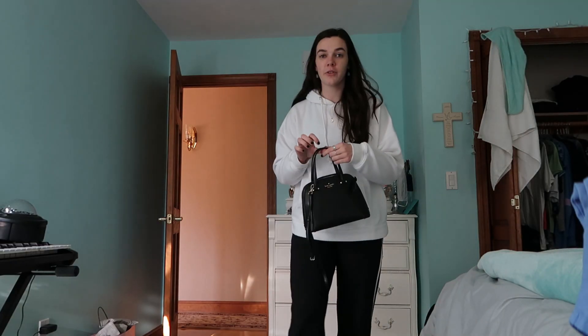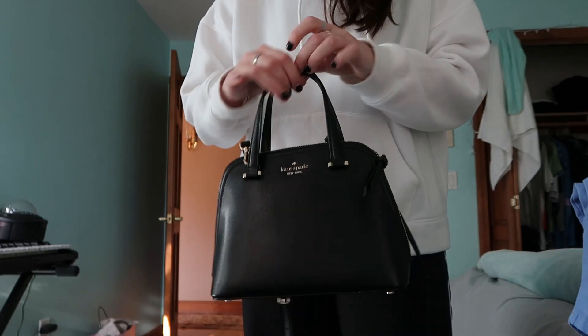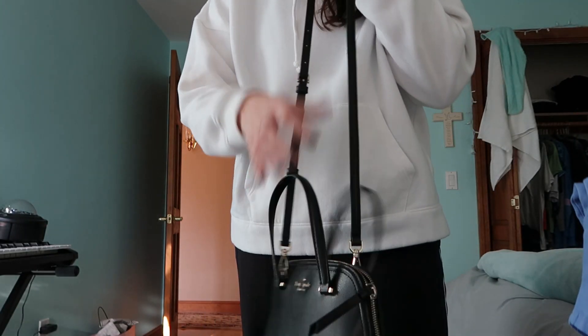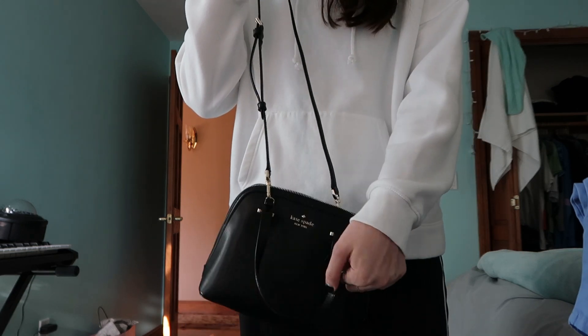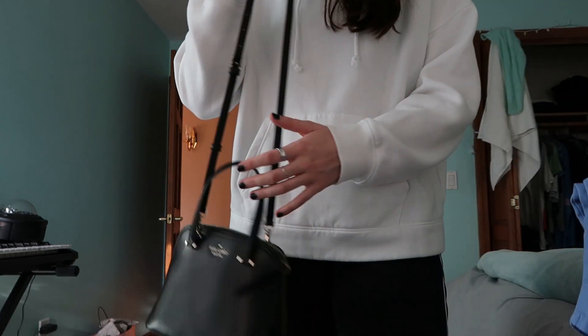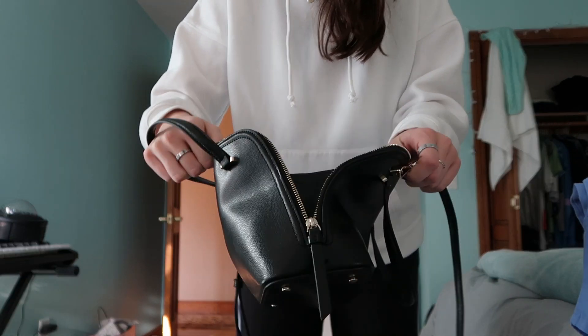Lastly, I got a new purse. I've been looking for a small black crossbody for about a year. It has little handles, but I mainly got it for the crossbody feature. I will probably never use the handles other than just grabbing it and going. It does have quite a bit of storage. When I went out, I also got a lot of Christmas gifts, and I got a lot of Christmas gifts sent to us this week too.